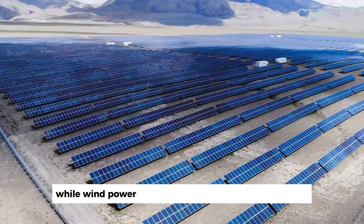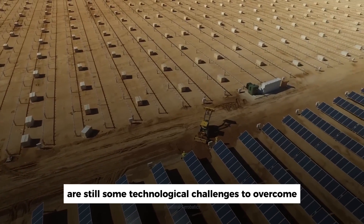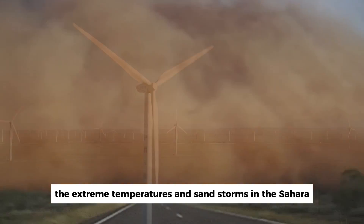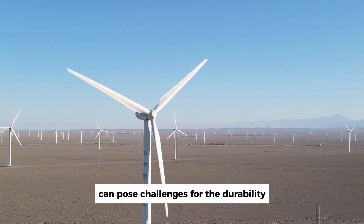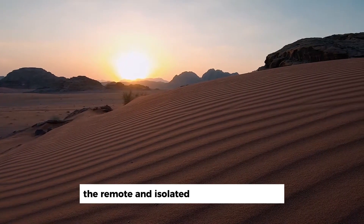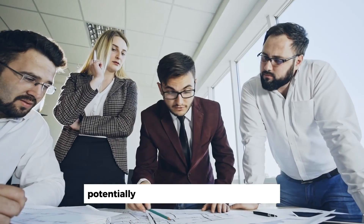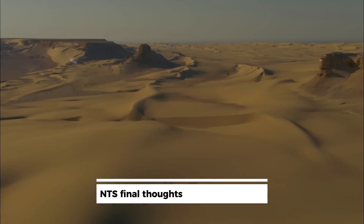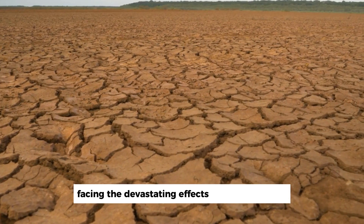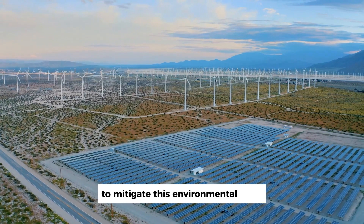While wind power technology has advanced significantly, there are still some technological challenges to overcome in desert environments. For example, the extreme temperatures and sandstorms in the Sahara can pose challenges for the durability and maintenance of wind turbines. Additionally, the remote and isolated nature of the region can make it difficult to access and repair equipment, potentially increasing costs and downtime. The Sahara Desert, once a fertile region, is now facing the devastating effects of desertification, but wind turbines offer a promising solution to mitigate this environmental crisis.